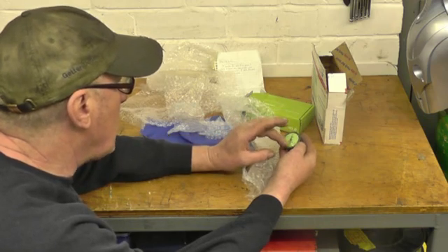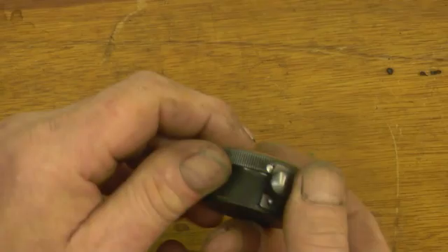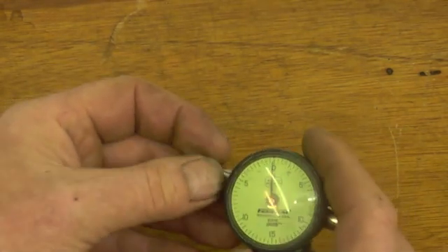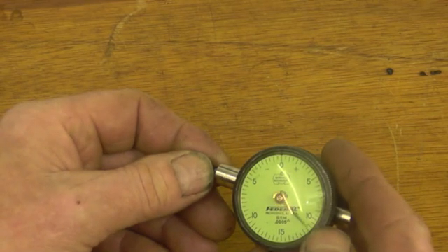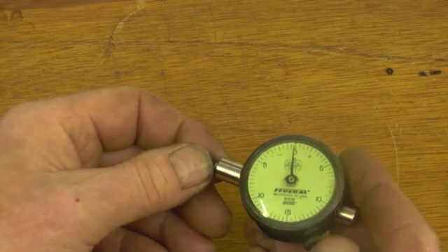This is a nice indicator. It only does 15 thousandths each way, but it has got half-thousandth calibration. I haven't got an indicator with half-thousandth. It's a really heavy, solidly made gauge - calibrated in half-thousandths. That's excellent. I'll certainly be able to use that.